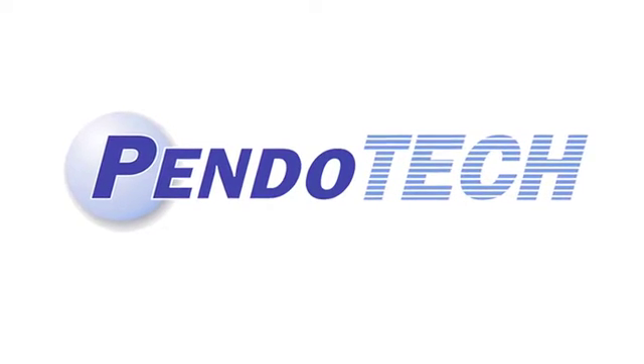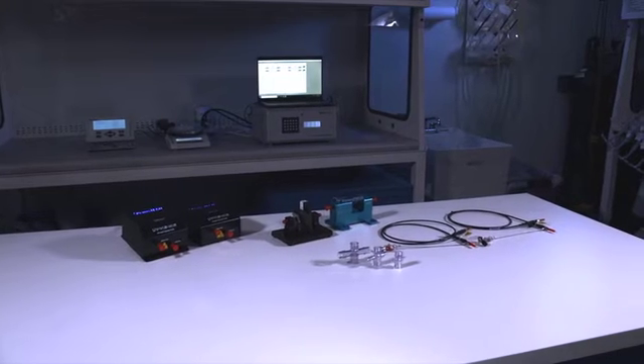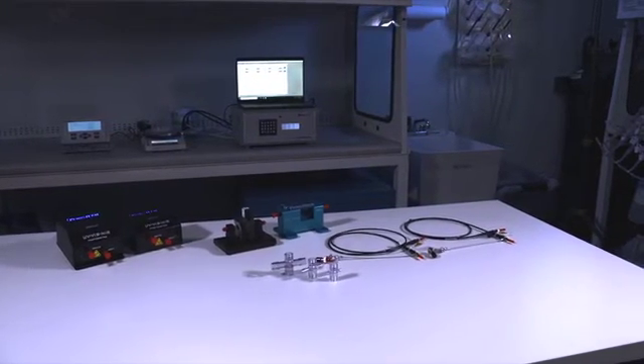Pendotec, a leader in innovative process equipment for the biopharmaceutical industry, proudly presents its line of single-use UV absorbance sensors and the associated photometers and accessories.